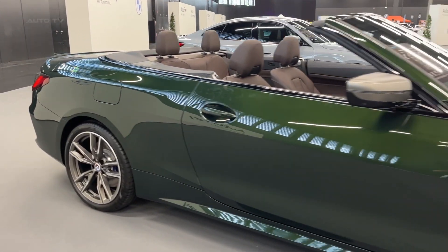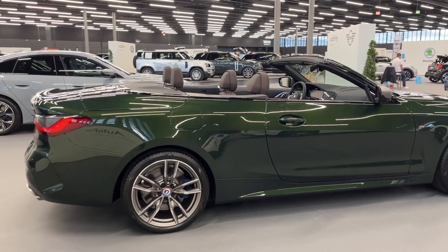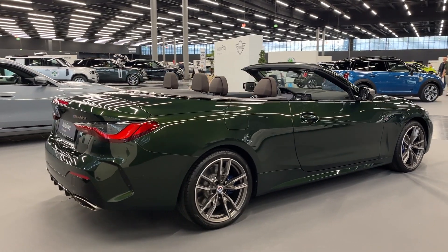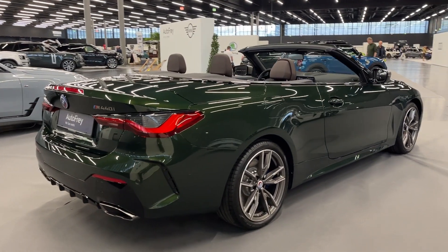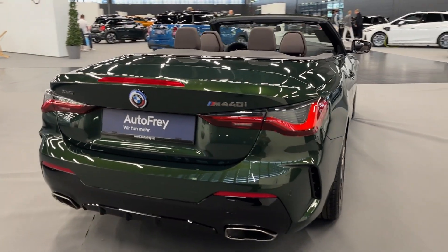With a sleek design, impressive performance, and top-notch comfort, this new iteration of the iconic BMW M series is a testament to the automaker's commitment to excellence. In this review, we'll delve into the various aspects that make the M440i Cabrio stand out in the competitive luxury convertible market.